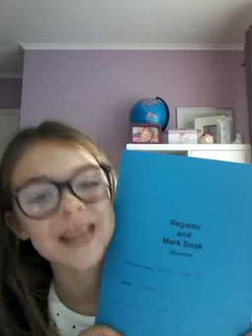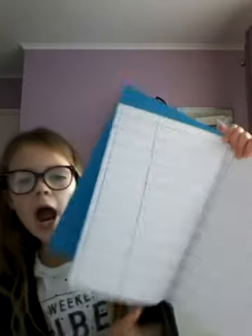The next thing that I got was this register and link book, and it is absolutely brilliant. It just contains loads of things that teachers sort of have, and it's got names and stuff that you can put in. I absolutely love it.